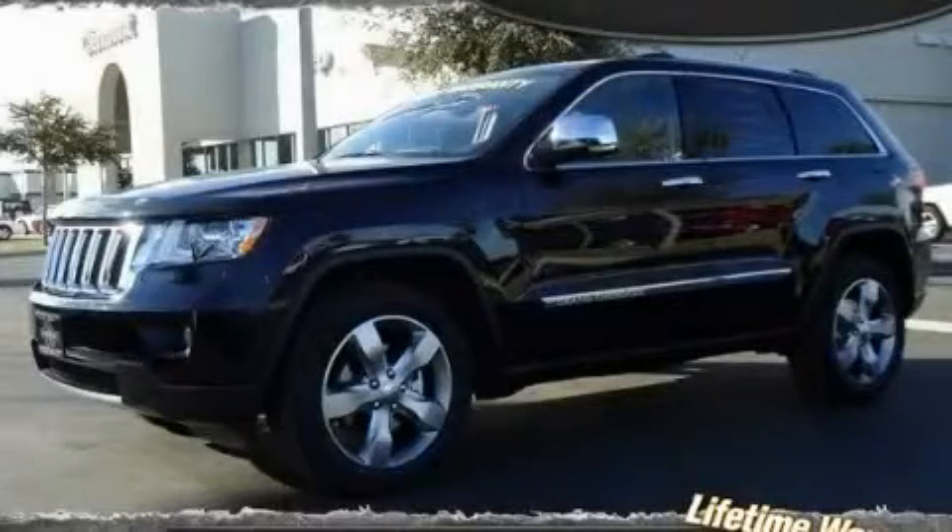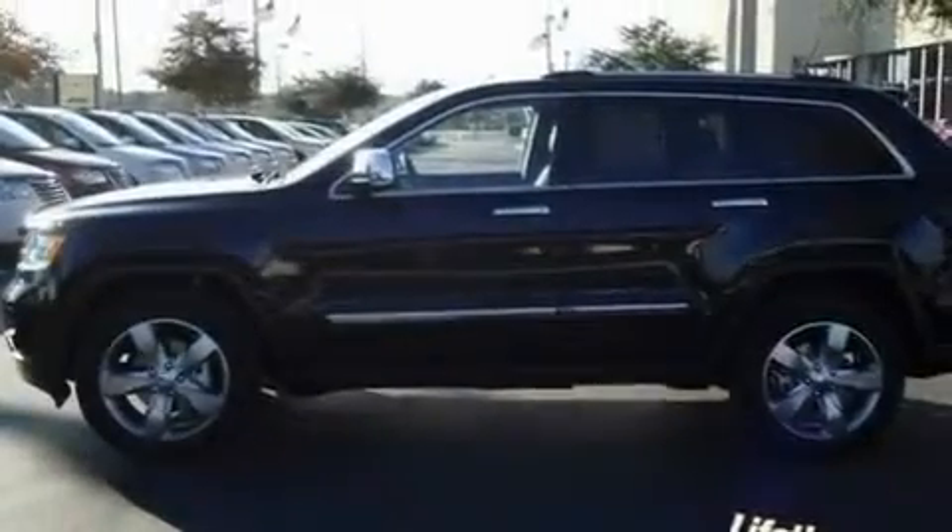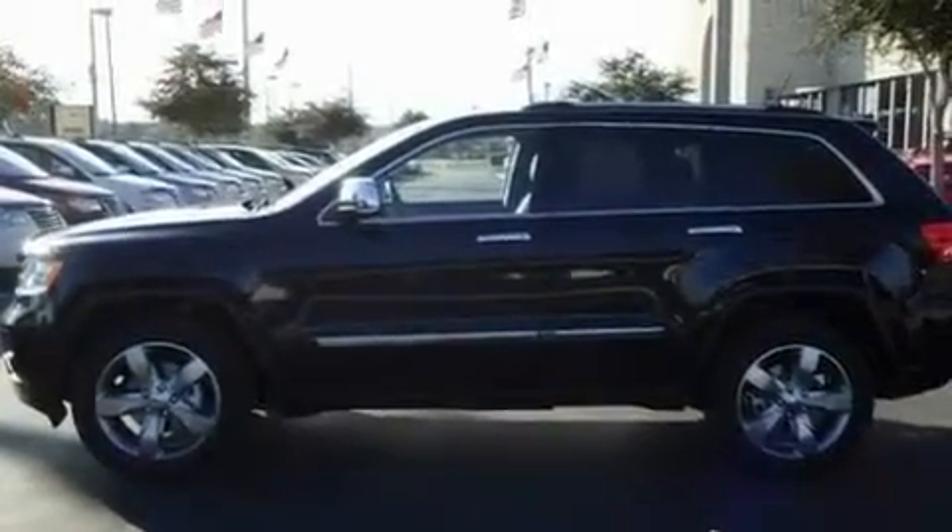This is a brand-new 2011 Jeep Grand Cherokee — a big SUV for big fun. It has a 5.7-liter 8-cylinder engine and an automatic transmission.